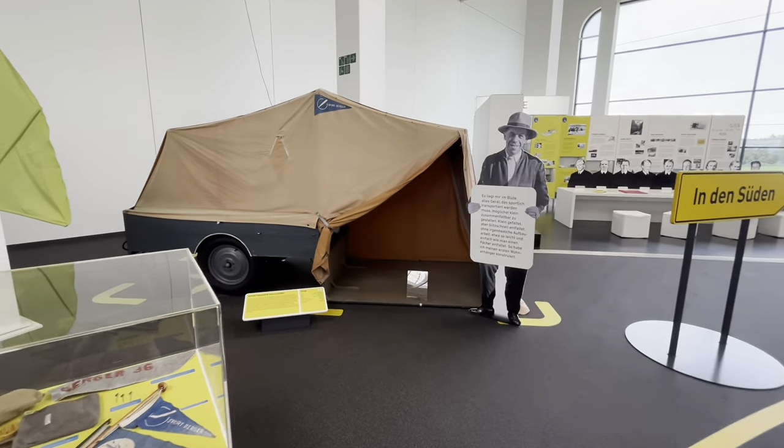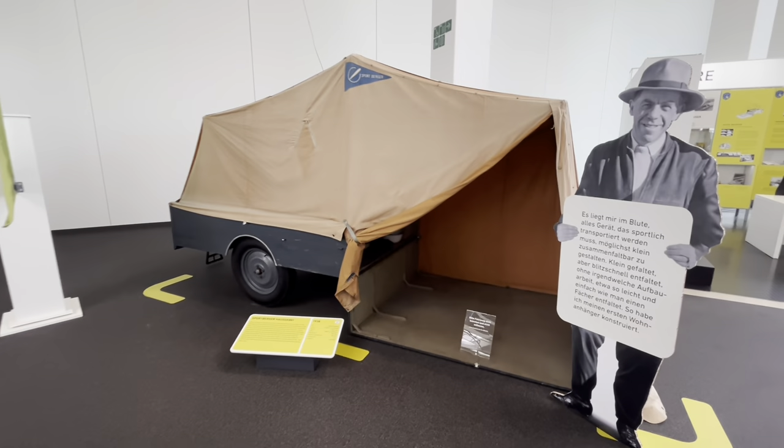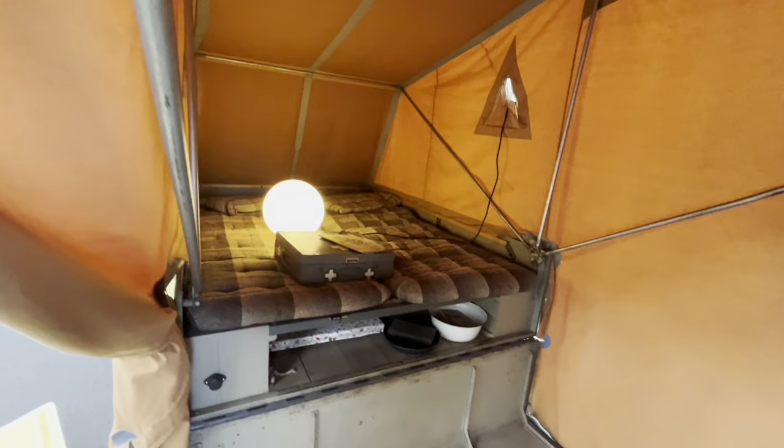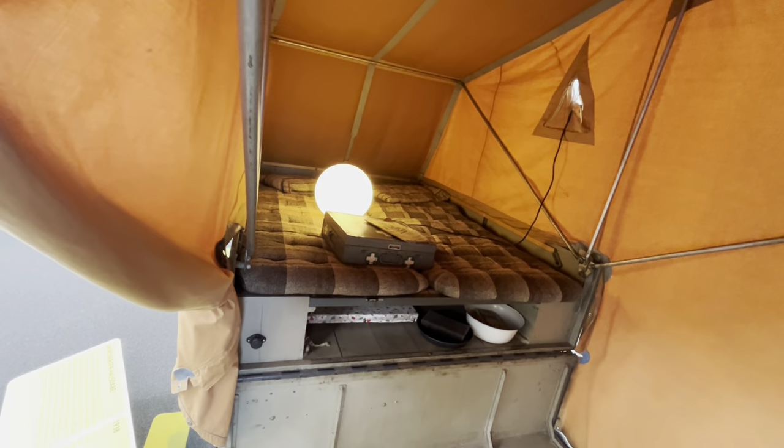It's actually a very good museum. Trailer tent, 1938. Come on — look at that bed, you could get a family of five in there.